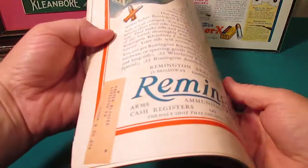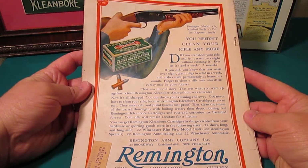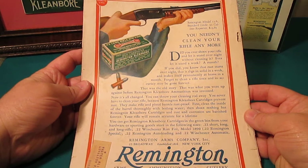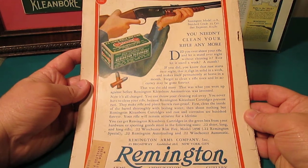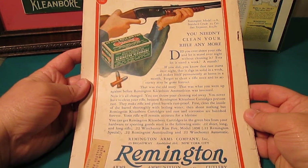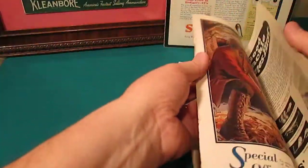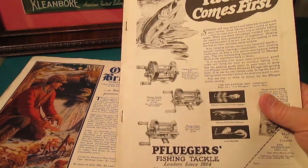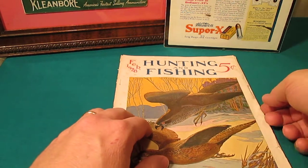If you look at these old magazines, the advertising is just absolutely wonderful. This gives me a huge amount of information about the ammo that was being advertised at the time. For example, I know now that in 1928 the Remington dog bone style boxes were certainly available, and this ad gives me a little bit of information about the ammo. Now even if you're not interested in ammo, if you're a fisherman and you like information on old reels and lures, there's a wealth of knowledge in these magazines.